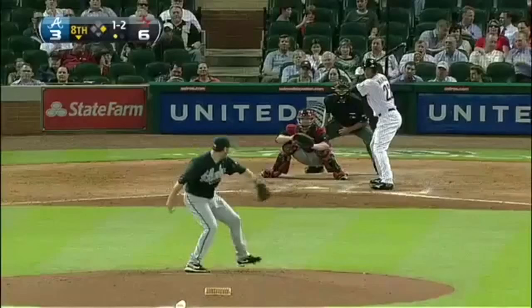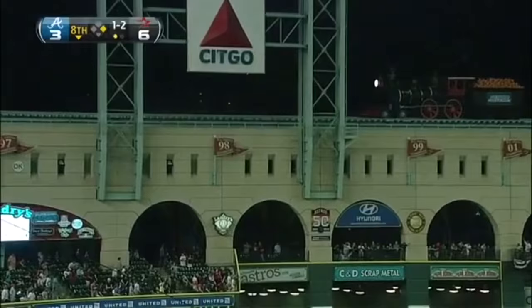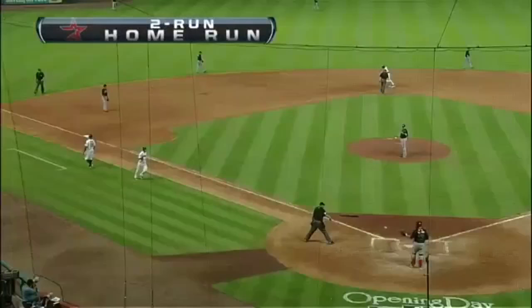Back in '07, Justin was the minor league player of the year for the Nationals. He hits one out toward the Crawford boxes — Maxwell with a high drive, and he bangs that above the archway. A two-run home run for Justin Maxwell in his first at bat with the Astros.